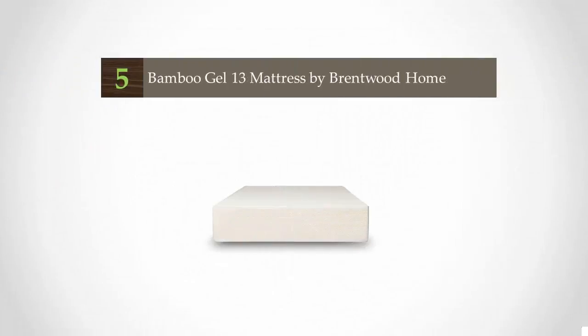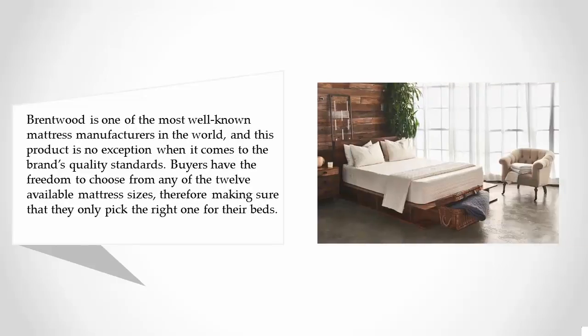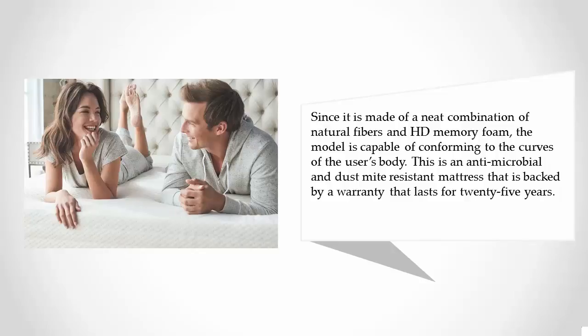Brentwood is one of the most well-known mattress manufacturers in the world, and this product is no exception when it comes to the brand's quality standards. Buyers have the freedom to choose from any of the 12 available mattress sizes, ensuring they pick the right one for their bed. Made of a combination of natural fibers and HD memory foam, the model conforms to the curves of the user's body. This is an antimicrobial and dust mite resistant mattress backed by a warranty that lasts for 25 years.